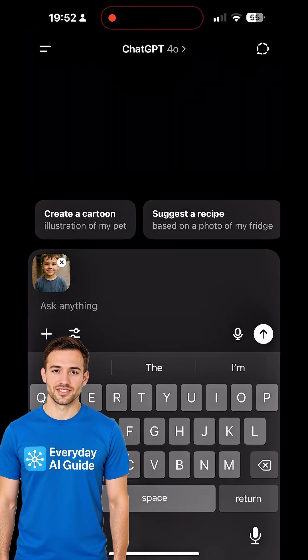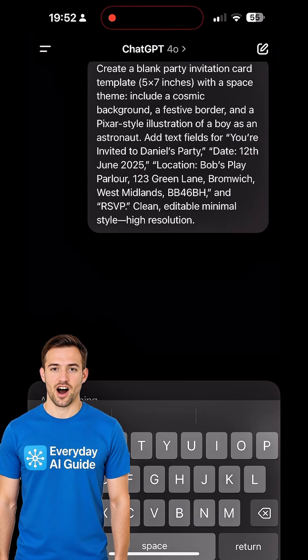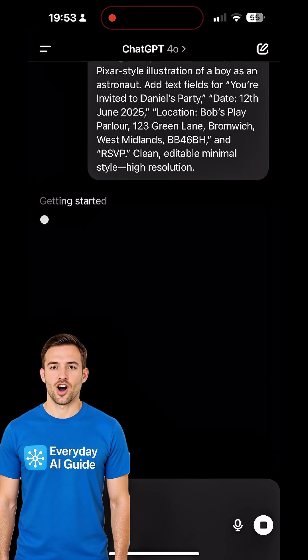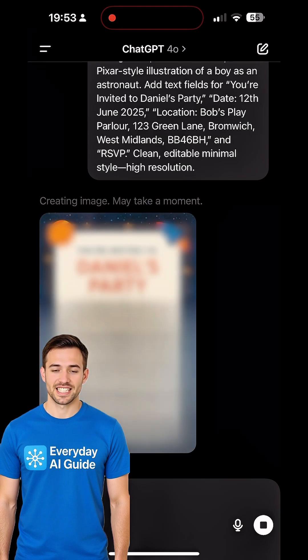So I uploaded his photo and typed: create a blank party invitation card template, five by seven inches, with a space theme. Include a cosmic background, a festive border, and a Pixar style illustration of a boy as an astronaut. Add text fields for 'You're invited to Daniel's party.'